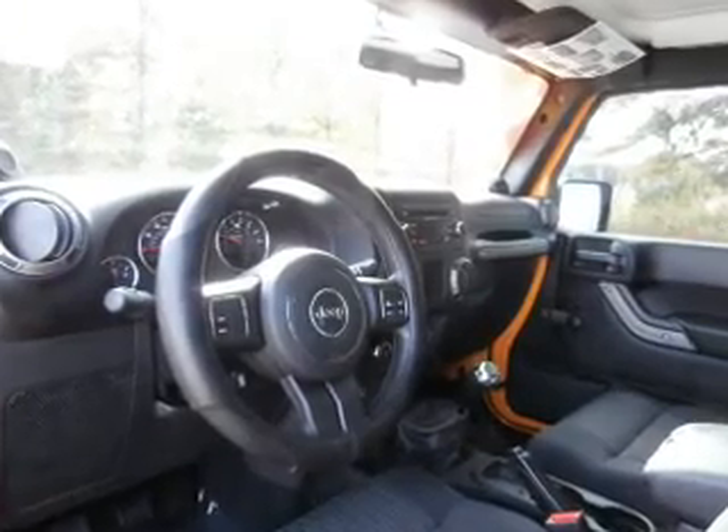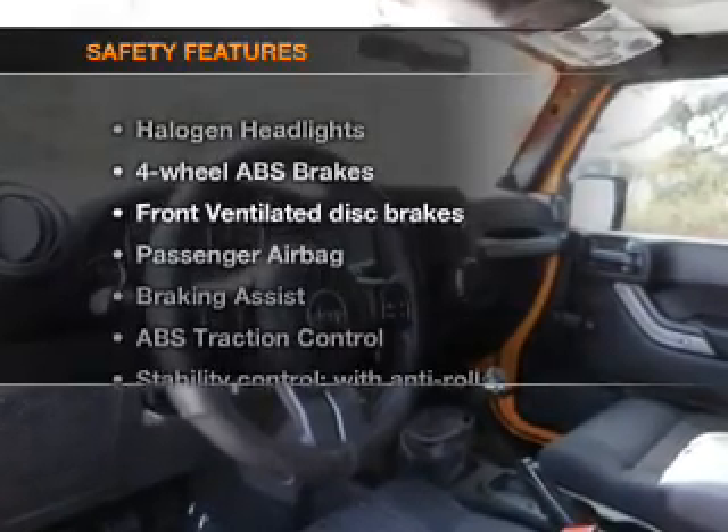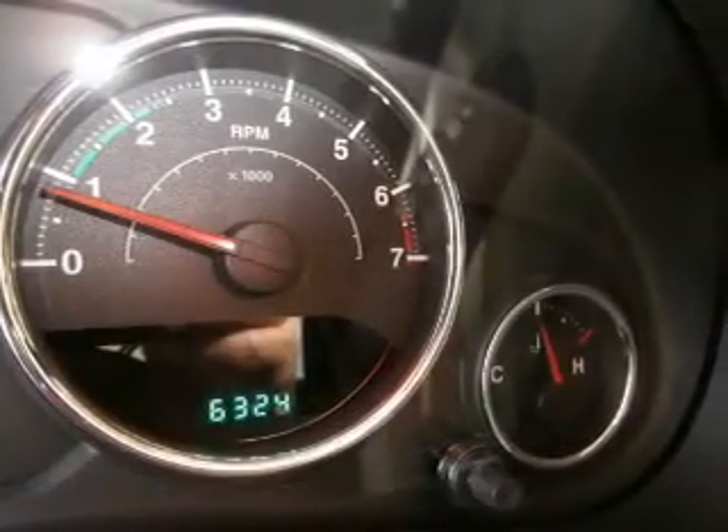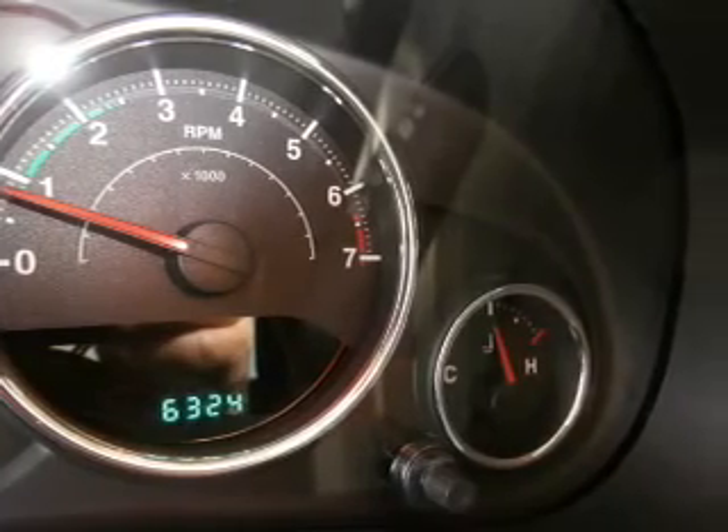Air conditioning is also included. If safety is a high priority, rest assured knowing that these top safety components are included: front ventilated disc brakes, passenger airbag, traction control, and stability control.